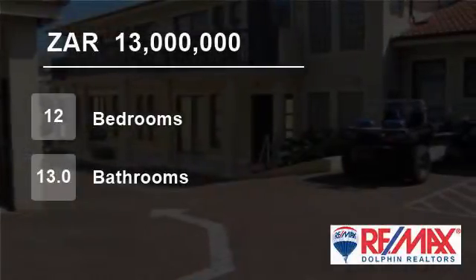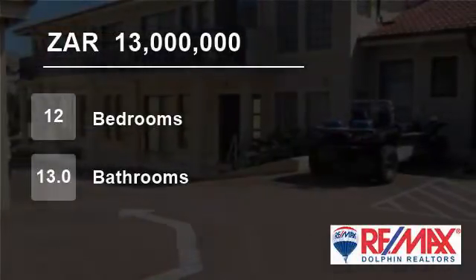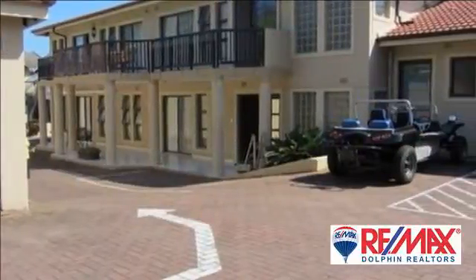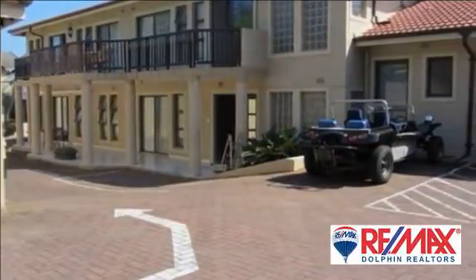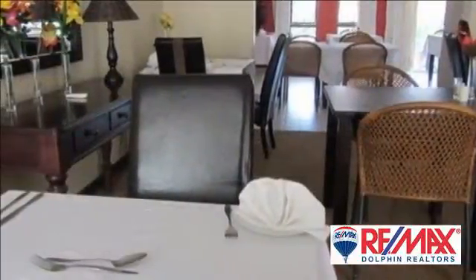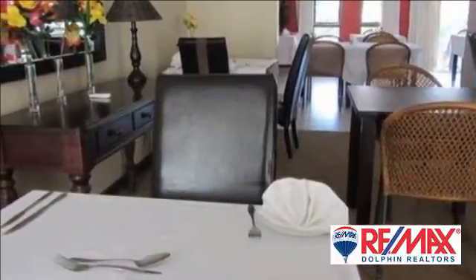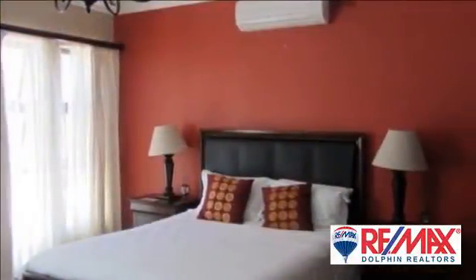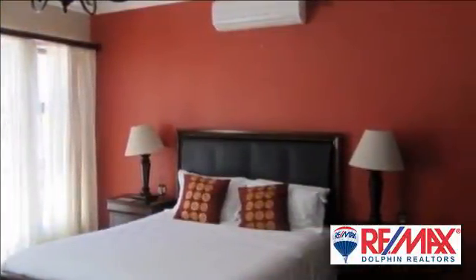Welcome to this 12-bedroom house for sale in Salt Rock, Dolphin Coast, South Africa for R13 million Rand. Upmarket boutique hotel on Salt Rock's main beach. 12 double rooms, fully equipped with DSTV and mini bar. All have full bathrooms.